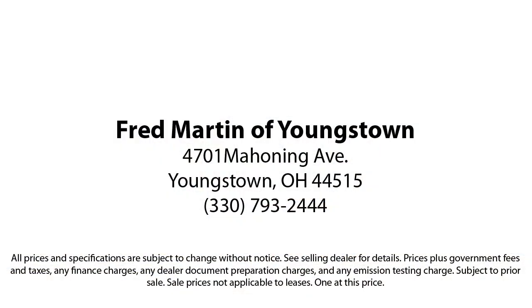Our sales and service are all factory certified, which has led us to multiple Ford President's Awards and Mercedes-Benz Best of the Best Awards.